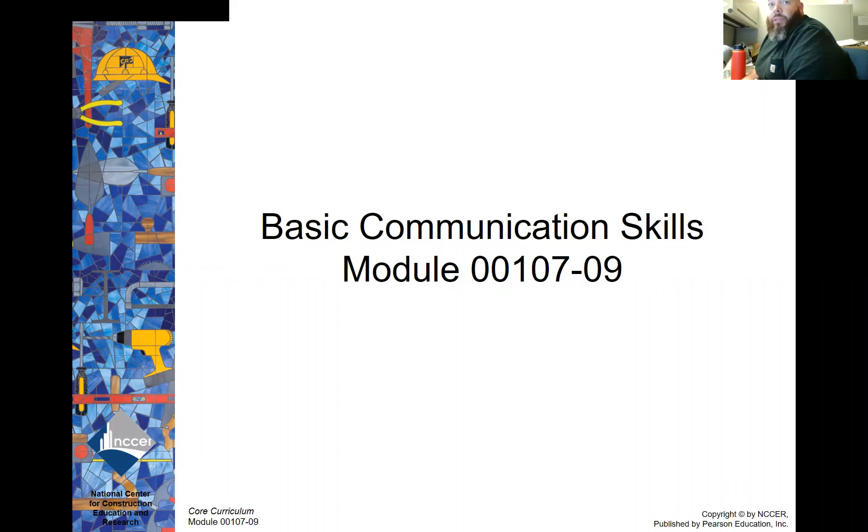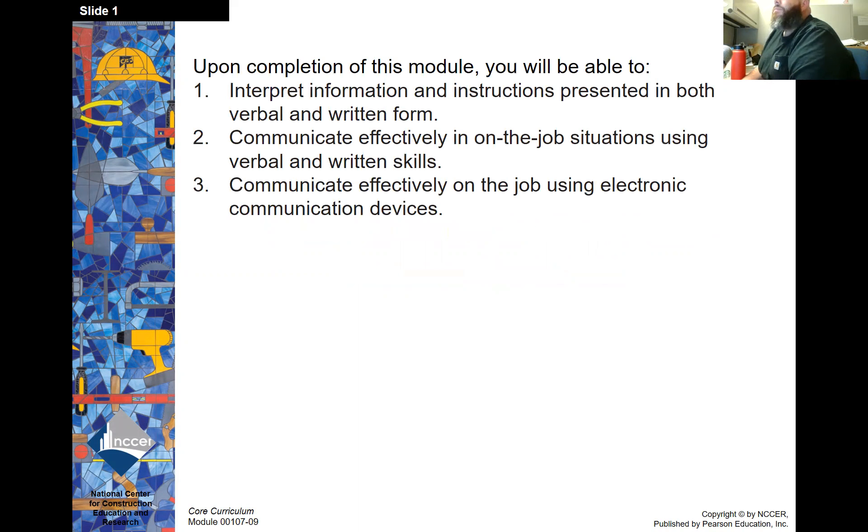Welcome to Module 7, Basic Communication Skills. Upon completion of this module, you will be able to interpret information and instructions presented in both verbal and written form, communicate effectively in on-the-job situations using verbal and written skills, and communicate effectively on-the-job using electronic communication devices.